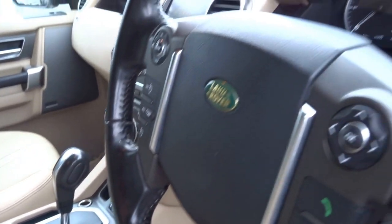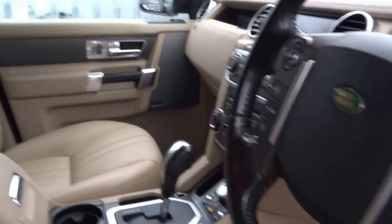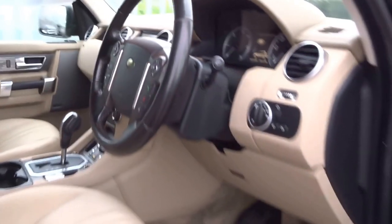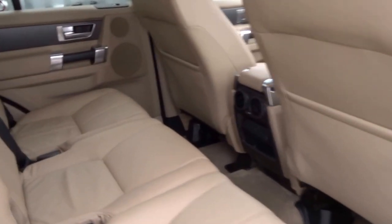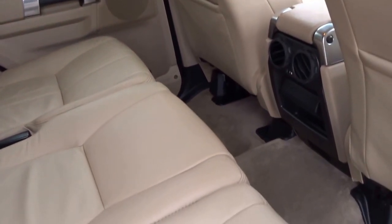It's got the leather dash on this vehicle, tan leather, heated leather. The back very much is the same as the Discovery 3 — very spacious car.